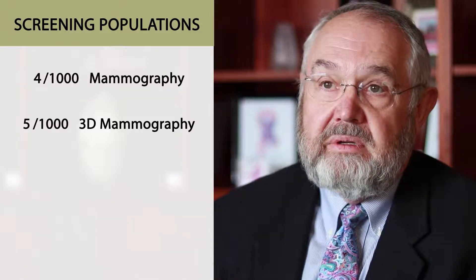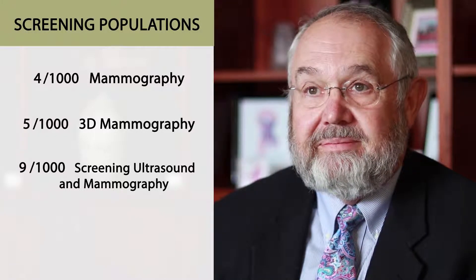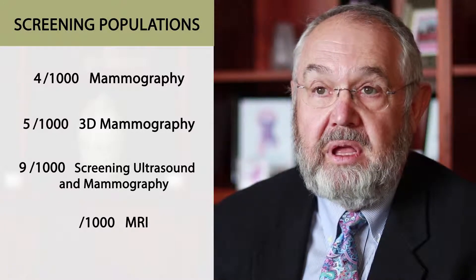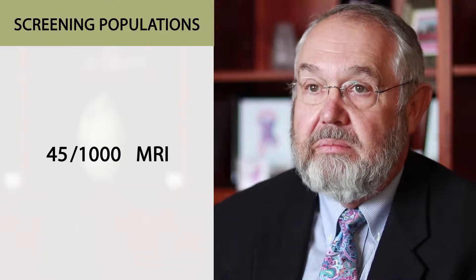If we do a screening ultrasound on those thousand people, we'd get another four cancers. But if we did an MRI on those thousand people, we'd get 45 cancers. So MRI is about 10 times more capable of detecting cancer than our other imaging methods.